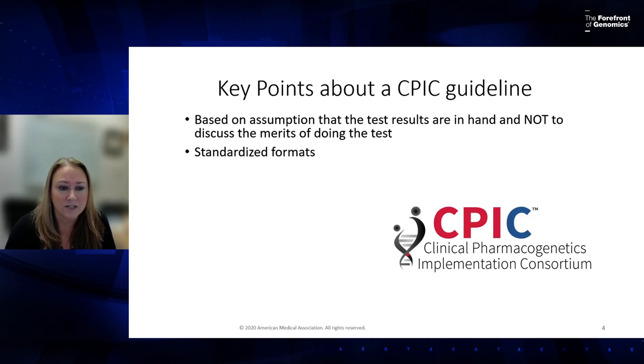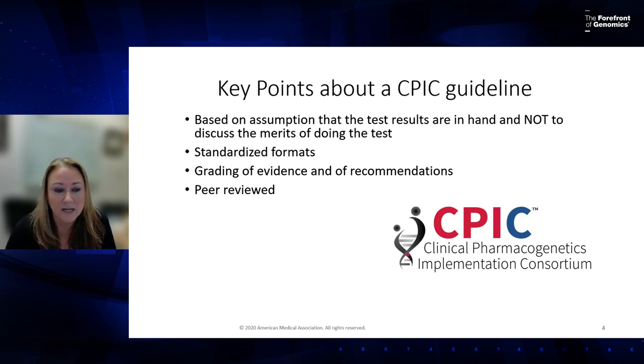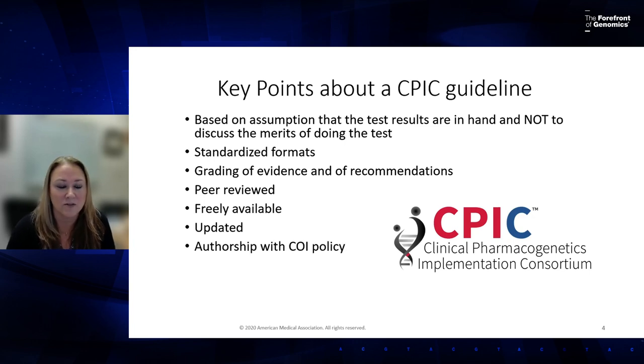Each CPIC guideline uses standardized formats. We have a system for grading evidence and recommendations. These are peer reviewed through the journal process and also sent out to all 600-plus members. They are freely available, and we do update these guidelines on an ongoing basis as the evidence base grows every day.